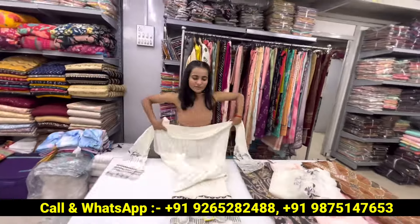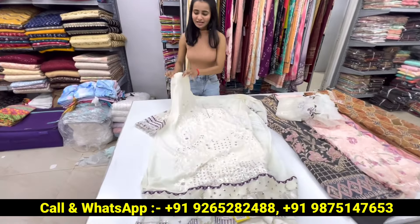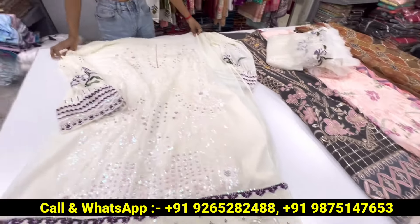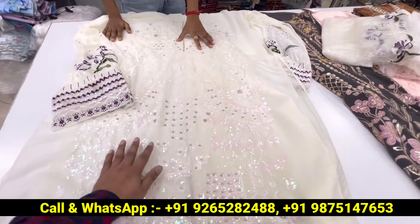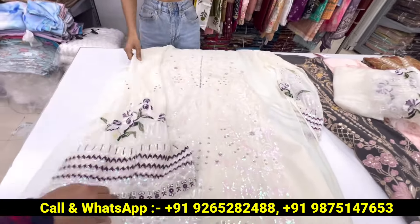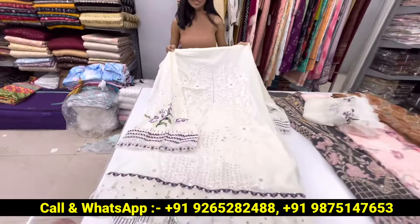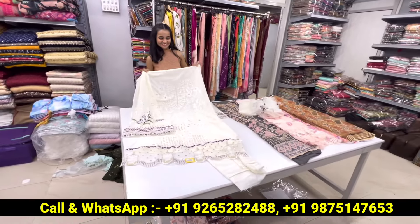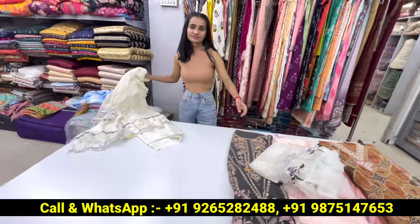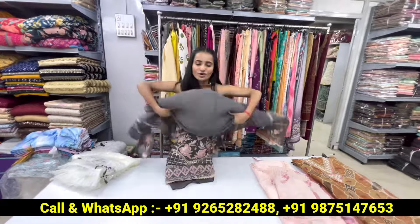The next collection is done on white color on the georgette fabric. This collection is my favorite because it looks so beautiful. You will see patches work, rainbow sequence work, handwork on the neck — very big. It is done on white color with multi-thread work. It is a very good one on the georgette waist and it is going to be a full 3-piece set. There are also many options available with stitching. Very good.